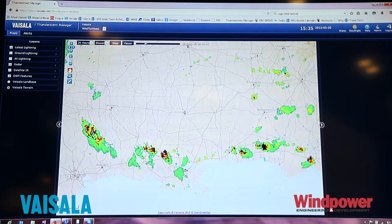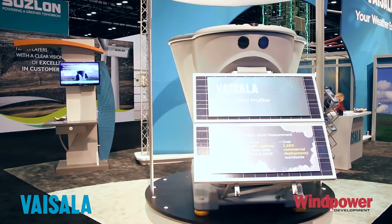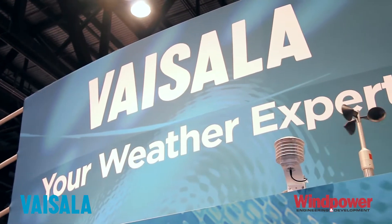On the forecasting side, we have demonstrations available offering free trials of that service, which is very exciting. Visilla really has the full range of products and services throughout the project life cycle.